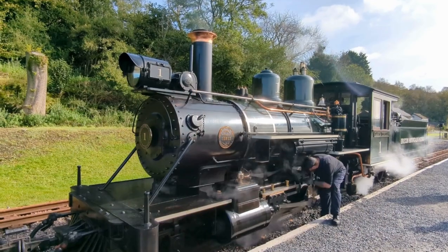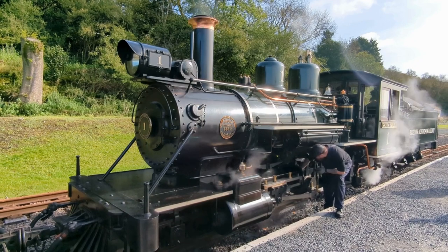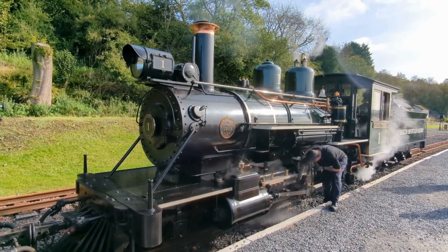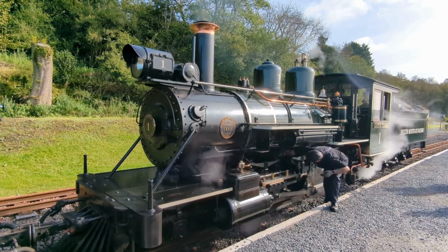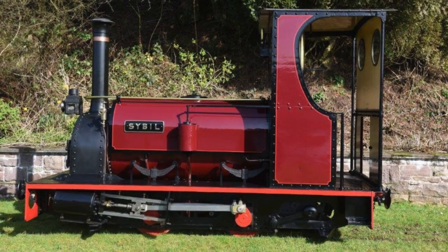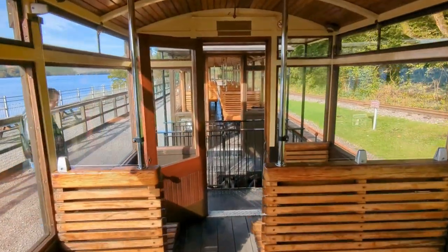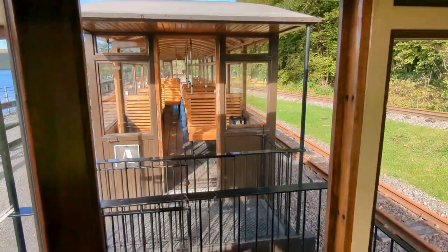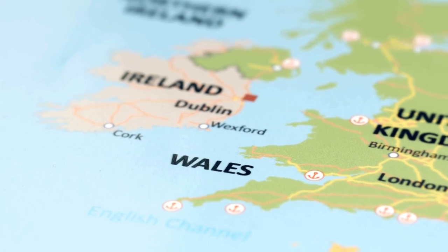The Brecon Mountain Railway was founded in the 1970s by Tony Hills, a longtime railway enthusiast. In 1977 he purchased five miles of the abandoned old Brecon and Merthyr rail track bed at Pant. Construction started in 1978 and it opened in June 1980 using the steam engine named Sybil and one passenger carriage, now no longer in use but still on static display on site.